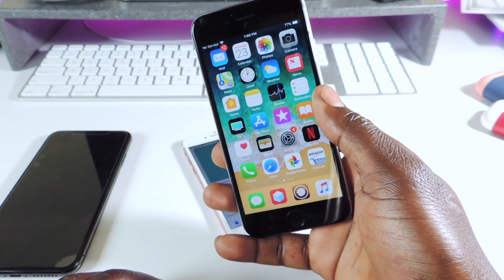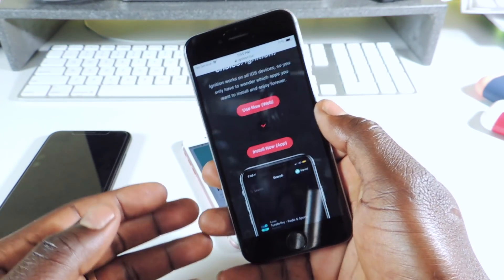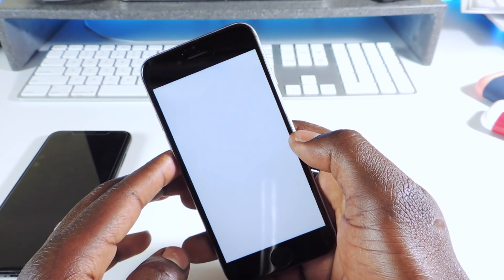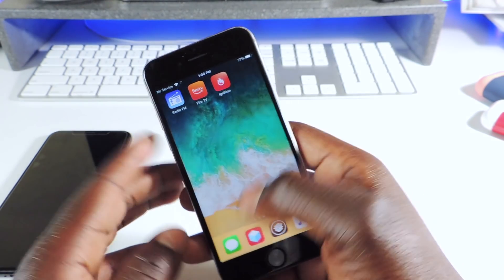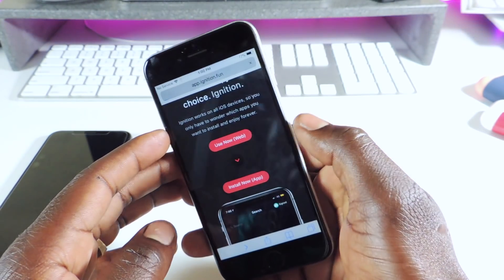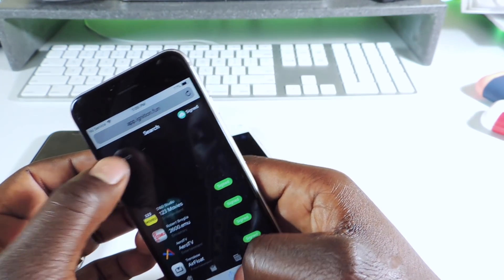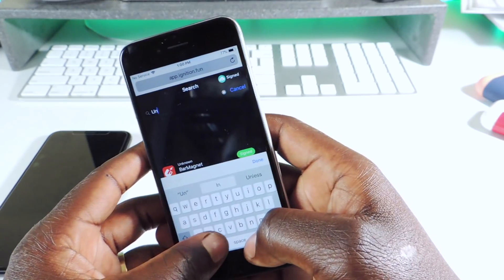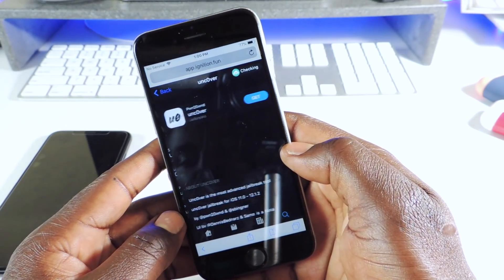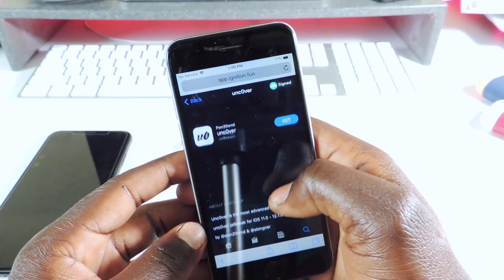Let's go to Safari. For some reason whenever I download Ignition on this device it crashes after I install it — I tap on it and it just crashes. So I'm going to use the web version instead. I'll search for Unc0ver — this one right here, version 3.1.0.